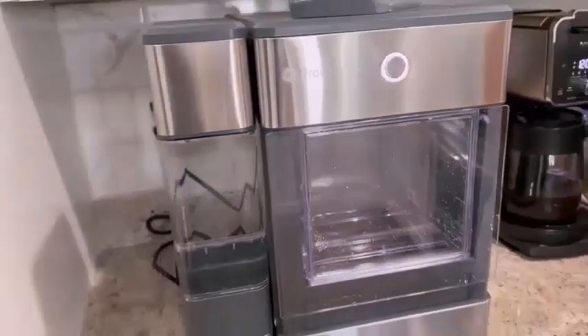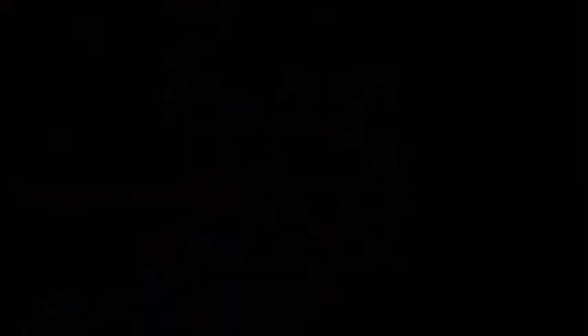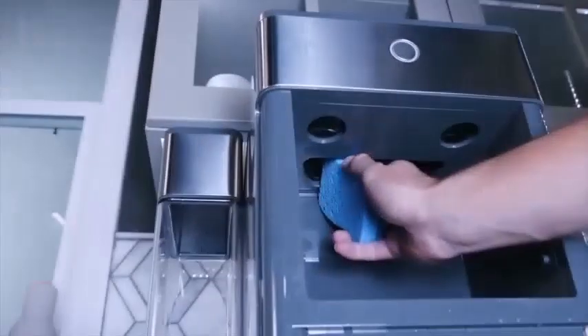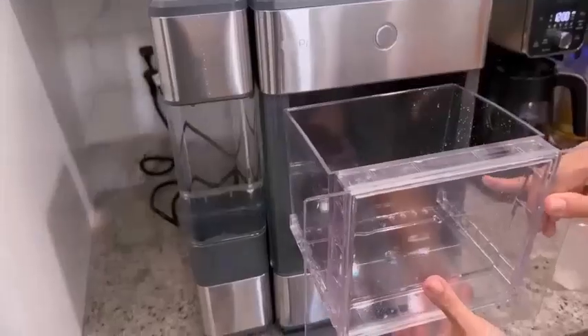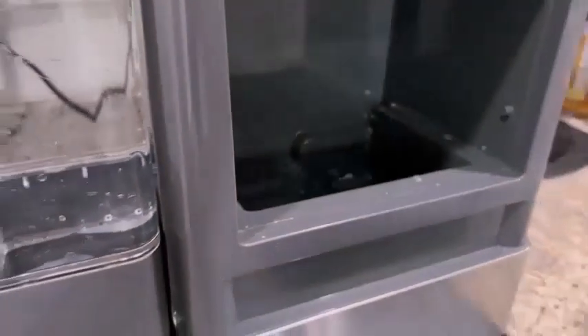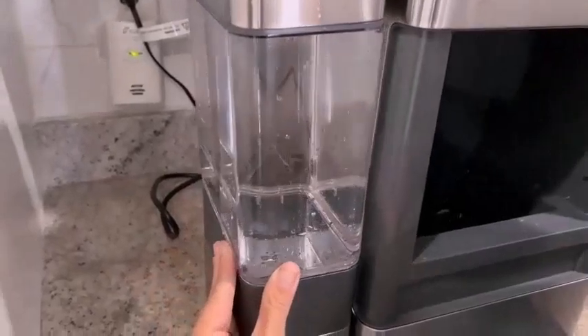24 pounds of ice per day is a lot, and we are not complaining. This machine is ideal for big families, entertainers, employers, and so much more. If you are a fan of pellet ice, this won't disappoint. This ice is crunchy and airy with a perfectly imperceptible taste. It really is the good ice.